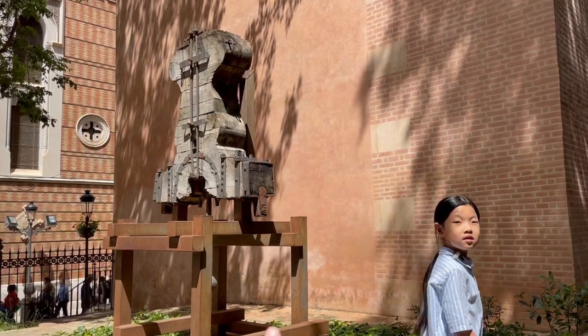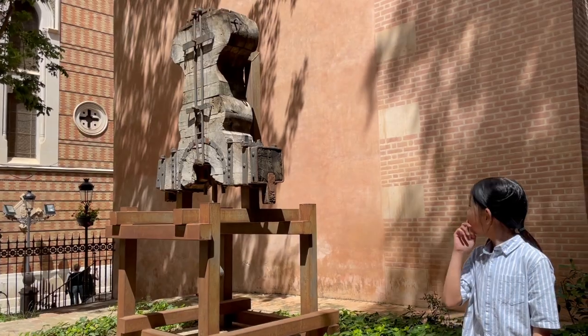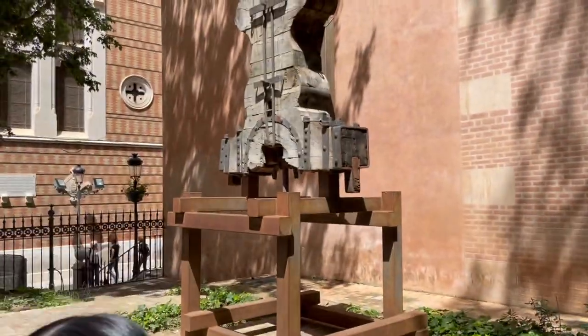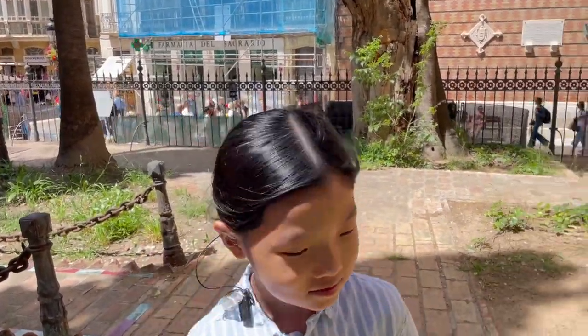Look, it's your twin! It looks just like you. Look — do you see the eyes? You don't think it looks like you? It does ring a bell.